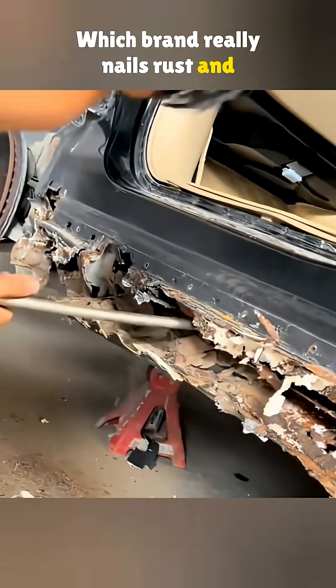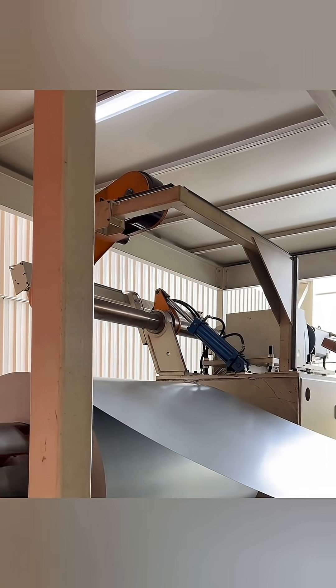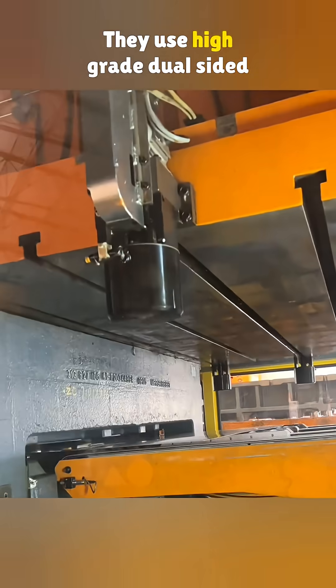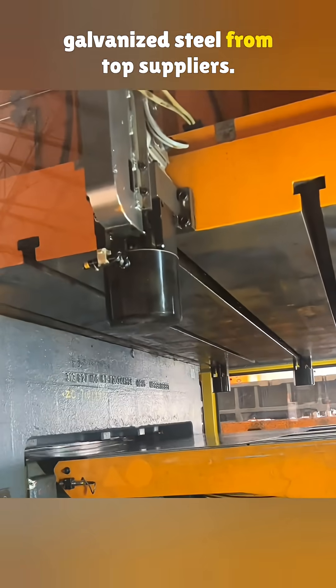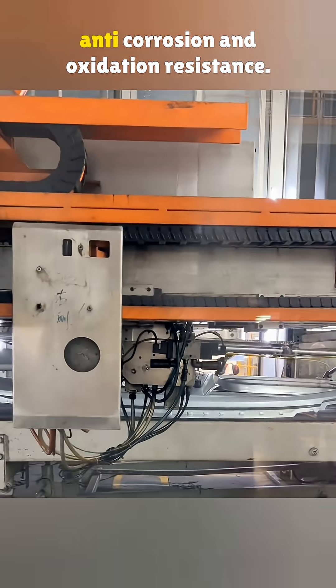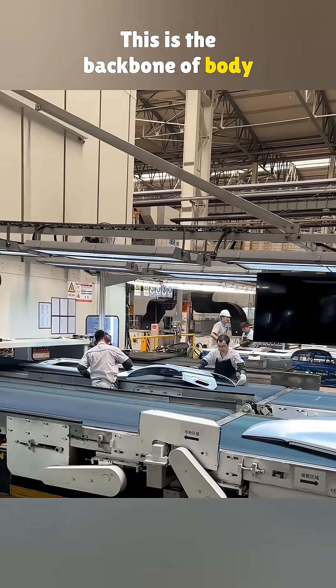Which brand really nails rust and corrosion protection? Volkswagen easily takes the crown. If you want a body that holds up, you need the right materials. They use high-grade dual-sided galvanized steel from top suppliers. Once galvanized, the panels gain strong anti-corrosion and oxidation resistance. This is the backbone of body protection.